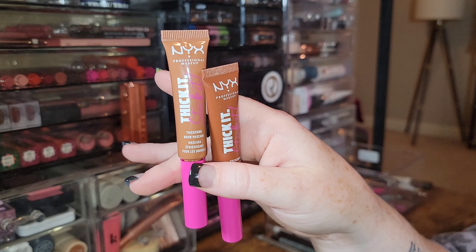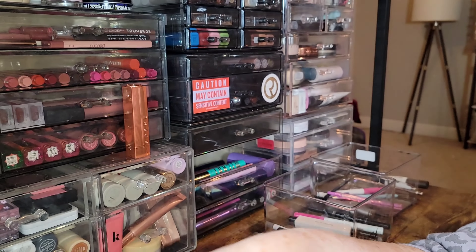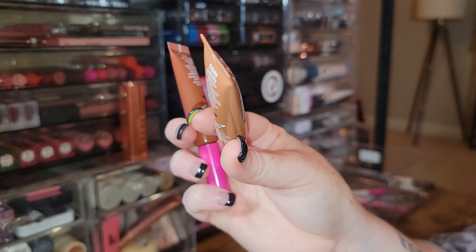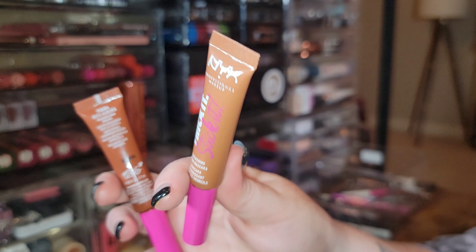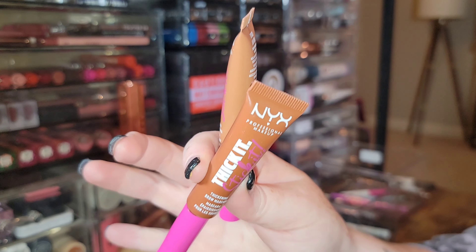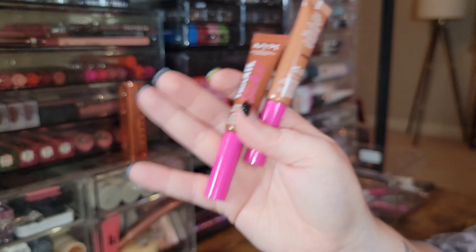I have the NYX Thick It Stick It in Auburn — the lighter one — and Rich Auburn, which is the shade I reach for most often. When my hair is more natural strawberry blonde I use Auburn; when it's more copper like now I use Rich Auburn. Absolutely recommend — run, don't walk. Definitely worth it.